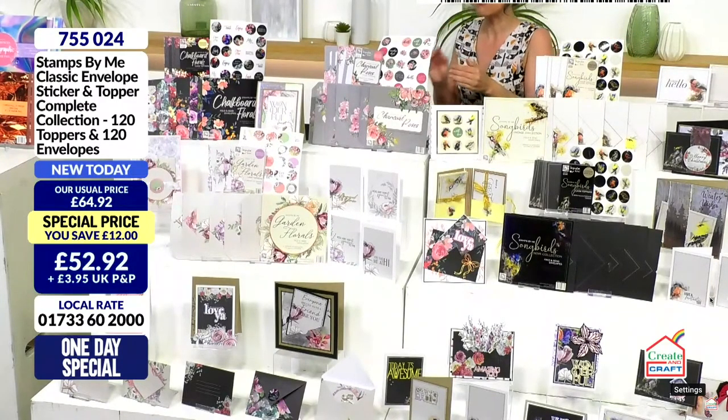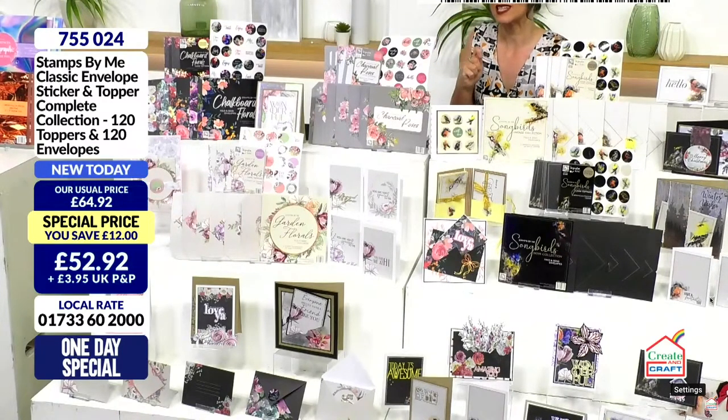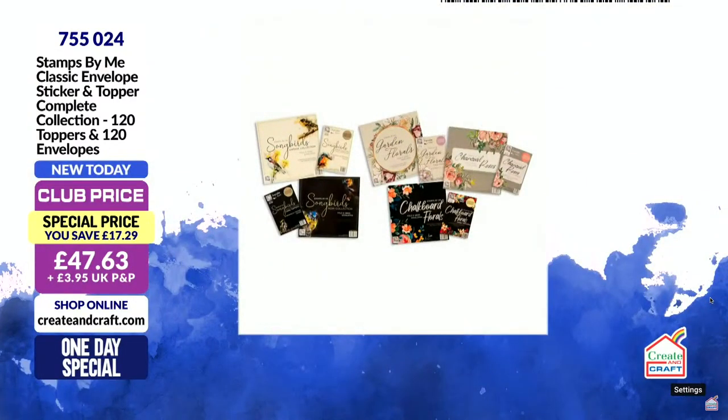Most of you are going for both collections — 120 toppers and 120 envelopes. This complete collection is flying out — over a third of the stock has gone and we're only half an hour in. The total combined saving if you are in the club is 43 pounds and 79 pence. You pay just 47 pounds and 63 pence. There is ClearPay and PayPal as well — item number 755024. Every single collection has a saving that carries forward, and then on top you have the additional saving — that's where the 43 pounds and 79 pence comes through.